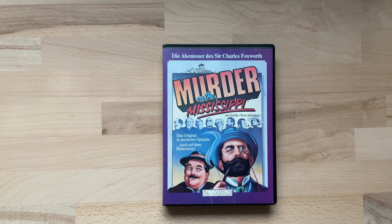Murder on the Mississippi ist 1986 für den Apple II, den C64 sowie in Japan für die NES erschienen. 1987 schließlich ebenfalls in Japan für die MSX-Rechner. Entwickler und Publisher der Apple und der C64-Version war Activision, die Versionen für die NES und den MSX wurden dagegen von der japanischen Firma Yaleco Limited entwickelt.